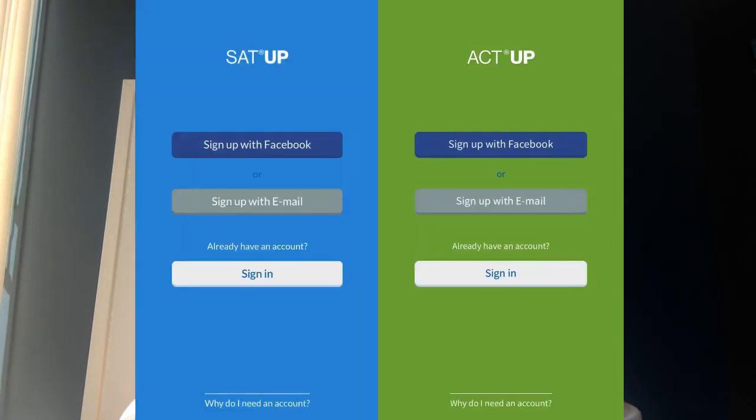Welcome to ScoreBeyond. My name is Karim and I'm here to help you set up so that your first session goes as smoothly as possible. You should have received an invite link from your parents which will take you to the App Store, or if you've already downloaded the apps SAT Up or ACT Up, it will automatically link your accounts to your parents' account.